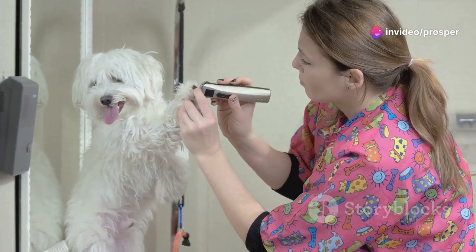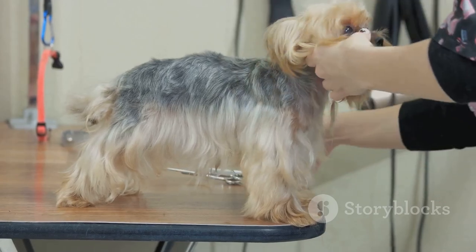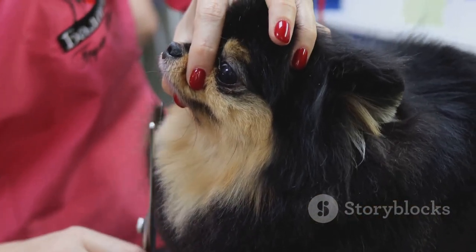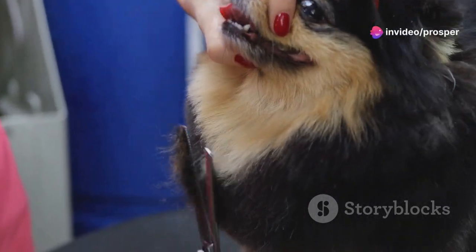Now, how often should you groom your dog? Well, it really depends on their coat type. Short-haired dogs might need a weekly brush, while those with longer hair could require daily attention to prevent tangles and matting.